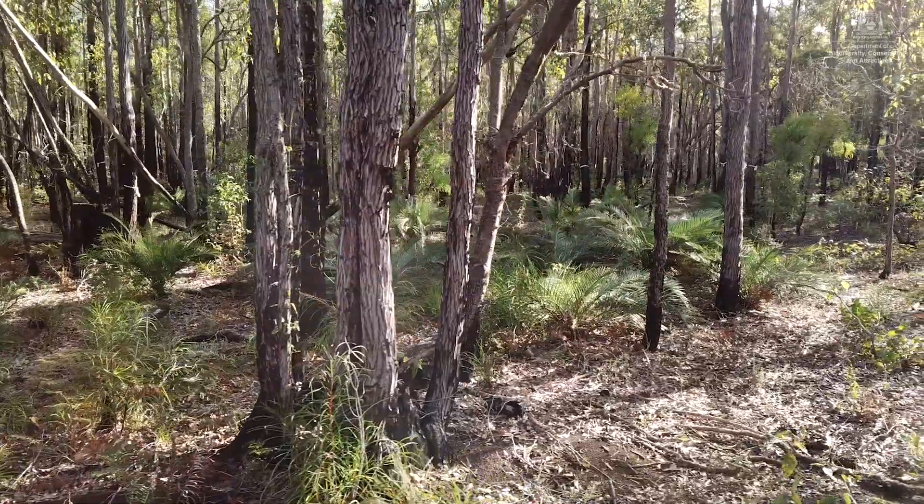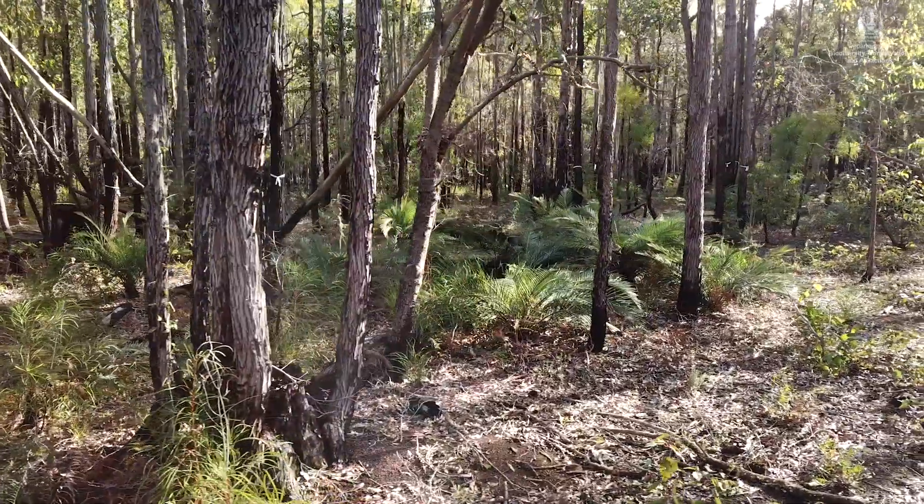Ecological thinning is reducing the density of stems within a forest stand with the aim of reducing the competition for soil moisture.